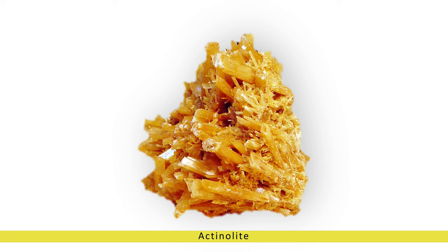In this article, we delve into the fascinating world of actinolite, exploring its geological origins, physical attributes, historical significance, and contemporary uses.